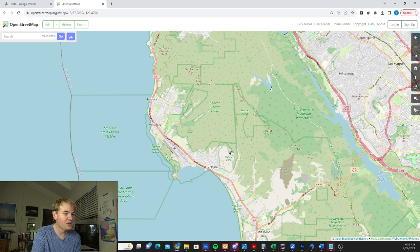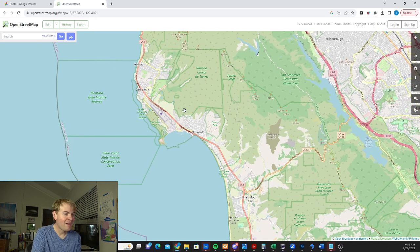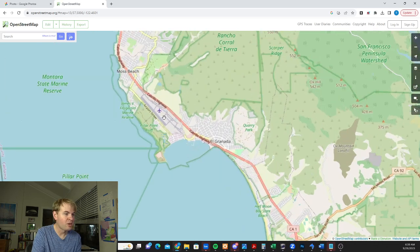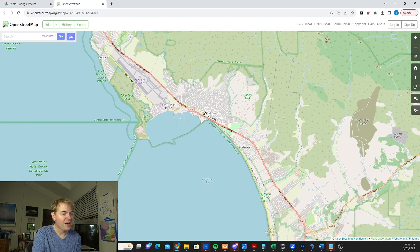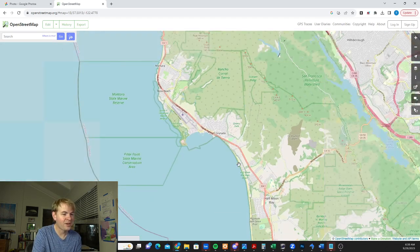Now there are different parts of Half Moon Bay. The first part is as you get over here towards Pillar Point — beautiful area. There's a small airport there, there's a marina, a really nice little beach, and there's a hotel here called the Beach House Hotel. Nice place to stay.